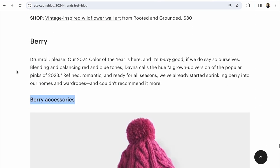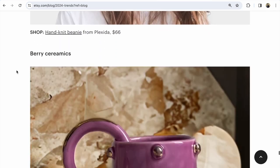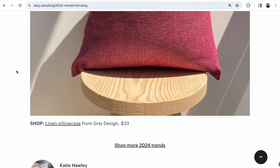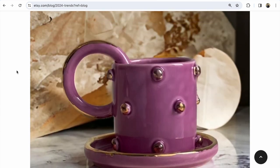And berry color — berry color everywhere will be popular. Berry accessories, berry ceramics, and berry textiles. This article was written by Katie — such a good article. Guys, think about where you could use blue and berry colors in your items for Etsy.